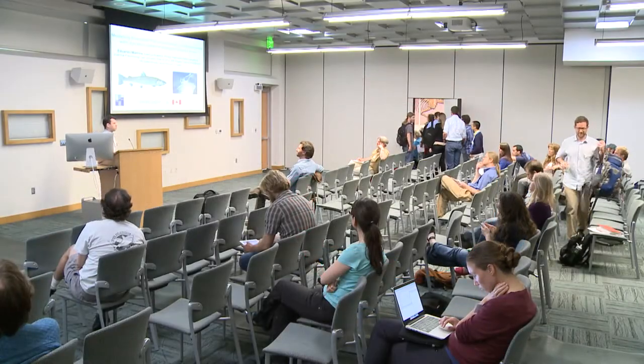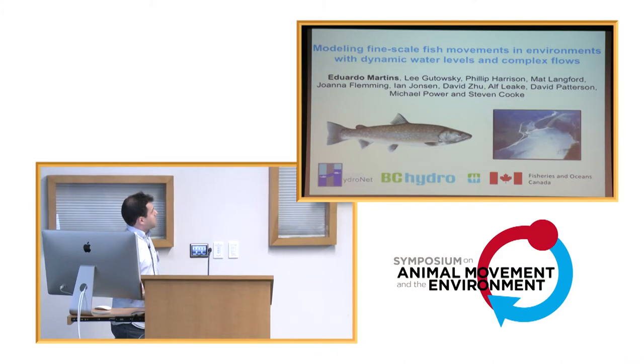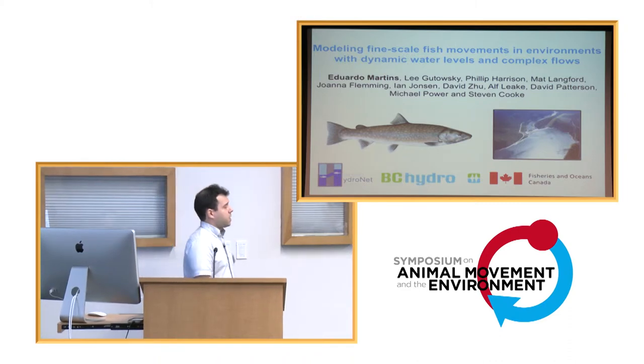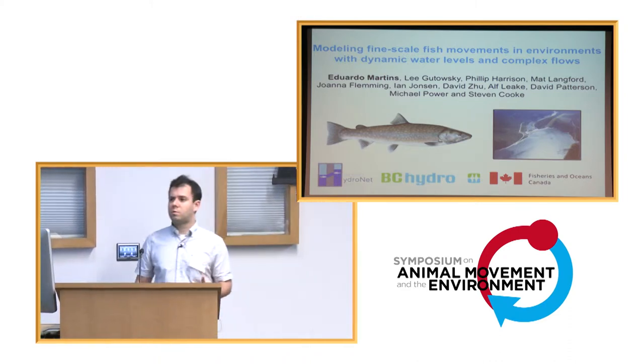Hello, everyone. My name is Eduardo Martins. I'm a research associate at the University of British Columbia in Canada. We've been hearing a lot about birds and mammal movements. I'm going to switch gears for a bit and talk about movements of fish. This talk is going to be about fine-scale movements of a species of salmon — it's a bull trout — in an environment that is quite dynamic: the forebay of a hydropower reservoir.